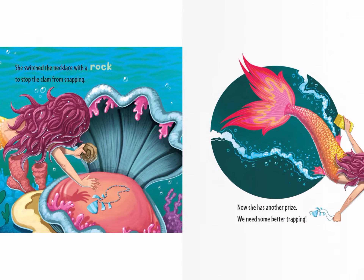She switched the necklace with a rock to stop the clam from snapping. Now she has another prize. We need something better for trapping.